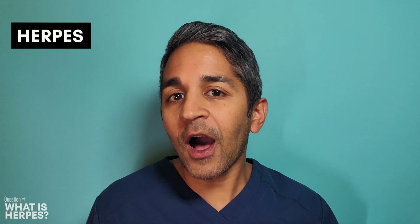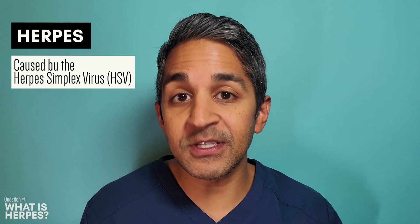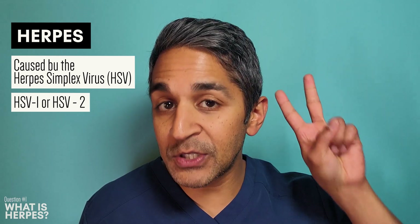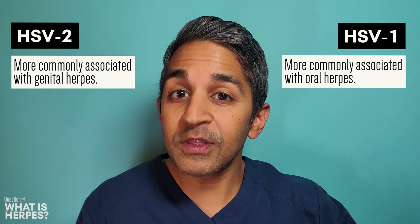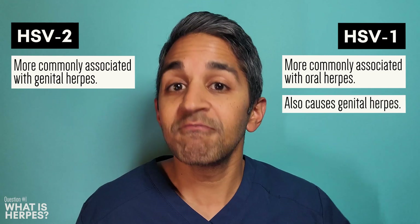Genital herpes is caused by the herpes simplex virus, either herpes simplex virus type 1 or type 2. HSV type 2 is more commonly associated with genital herpes, and HSV-1 is more commonly associated with causing oral herpes, but HSV-1 can also cause genital herpes.